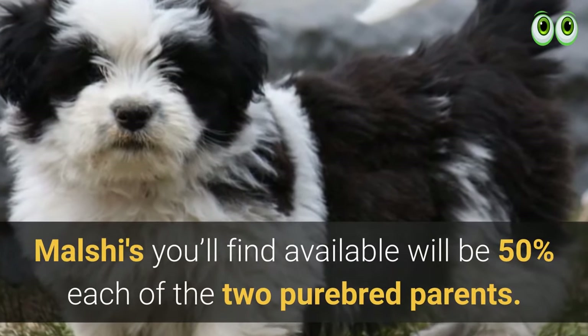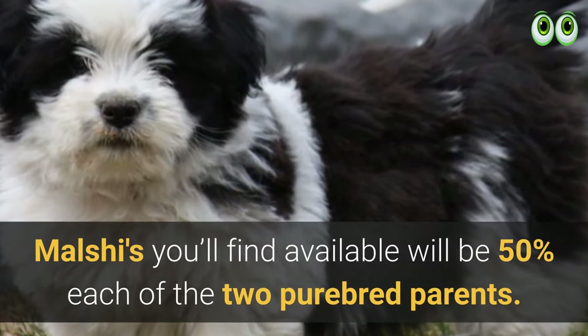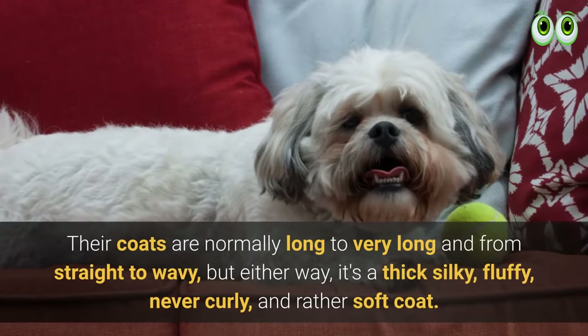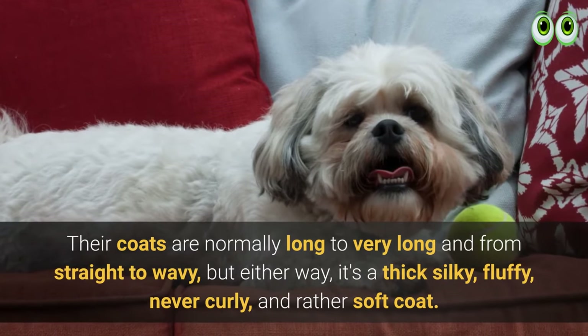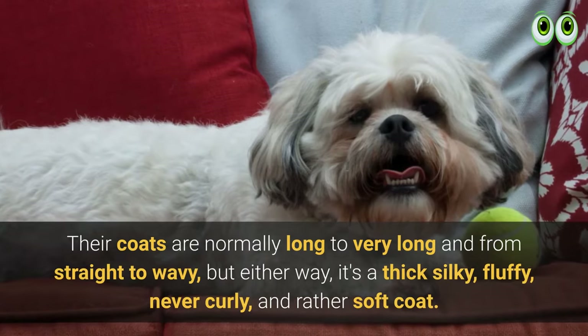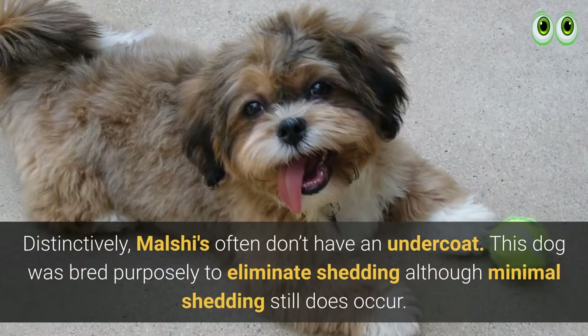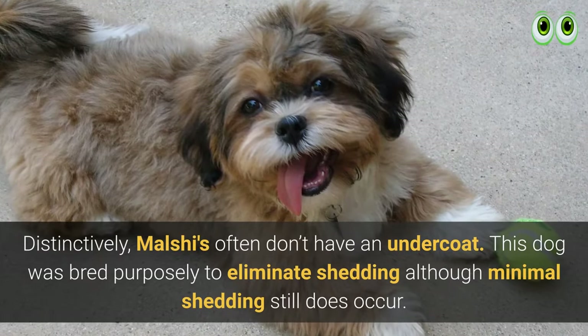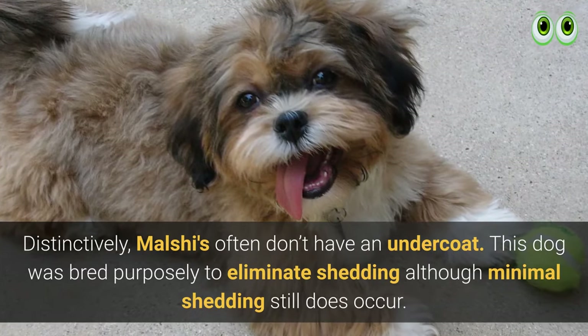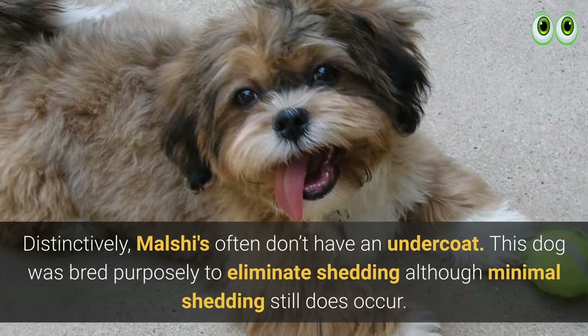Most Malshis available will be 50% each of the two purebred parents. Their coats are normally long to very long and from straight to wavy — either way, it's a thick, silky, fluffy, never curly, and rather soft coat. Distinctively, Malshis often don't have an undercoat. This dog was bred purposely to eliminate shedding, although minimal shedding still does occur.